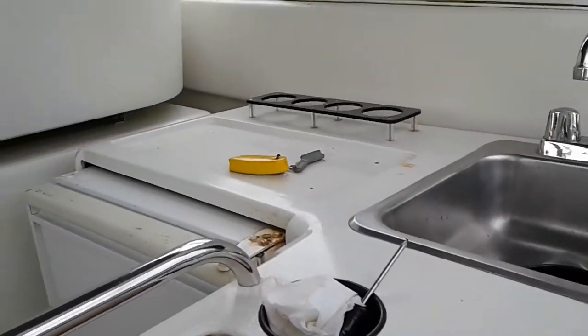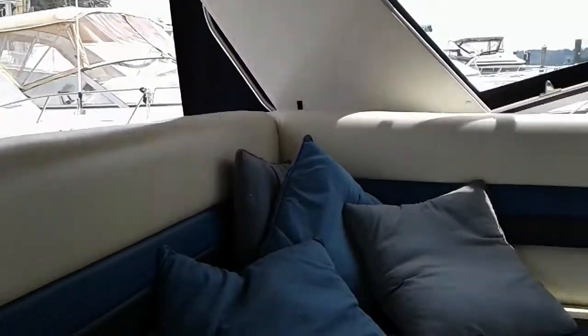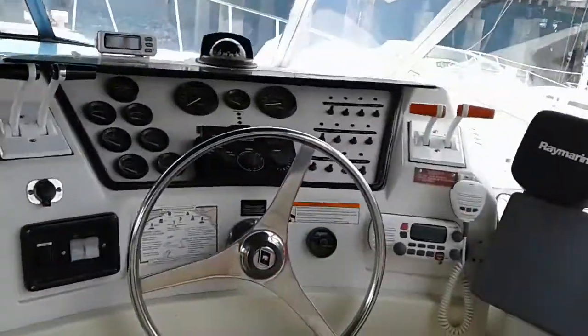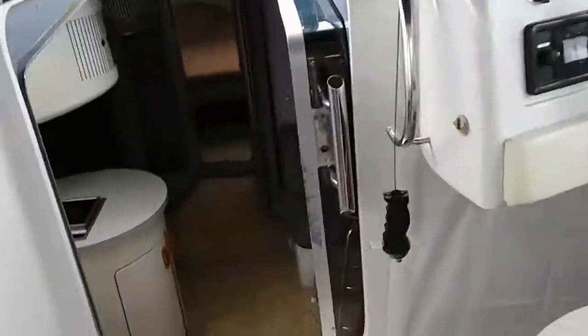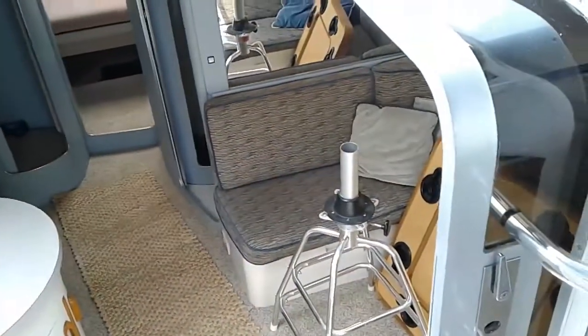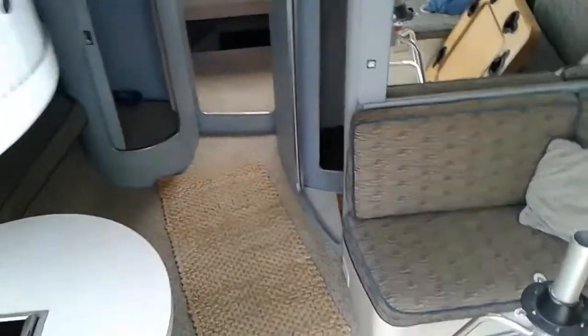Okay, checking out a boat here at Gig Harbor. It's a 1987, they're wanting basically $35,000 to $39,000 for it.